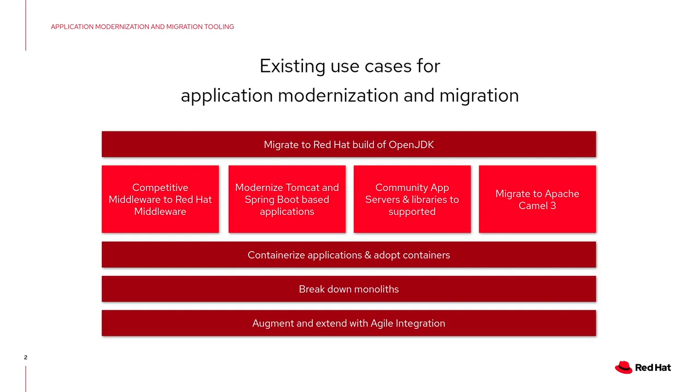So which are those components? For example, you could migrate from a proprietary JDK to OpenJDK, which is easy to use and easy to consume within containers. You could move from proprietary middleware to JBoss middleware, which is open source. You could move to containerized Tomcat, move your Spring Boot applications into containers with OpenShift, move from community-provided app servers to supported ones, and also move from Apache Camel 2 to Camel 3. This is all with the intention to containerize your applications, break down monoliths, and augment everything with agile integration.